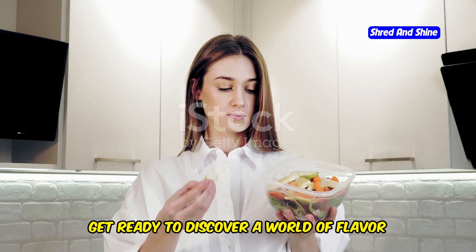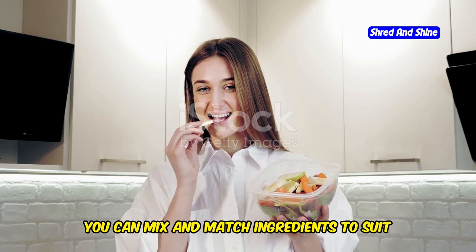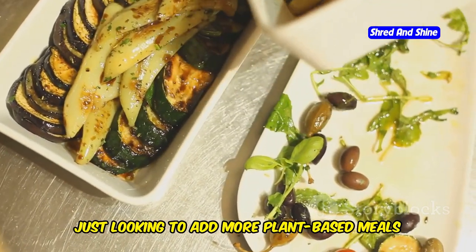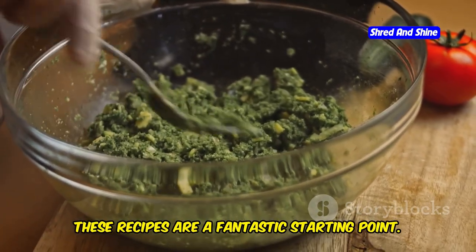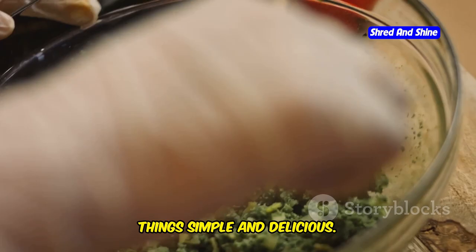Get ready to discover a world of flavor without the fuss. These recipes are not only easy to make but also incredibly versatile. You can mix and match ingredients to suit your taste and what's in season. Whether you're a seasoned vegetarian or just looking to add more plant-based meals to your week, these recipes are a fantastic starting point. They offer a great way to explore new flavors and ingredients while keeping things simple and delicious.